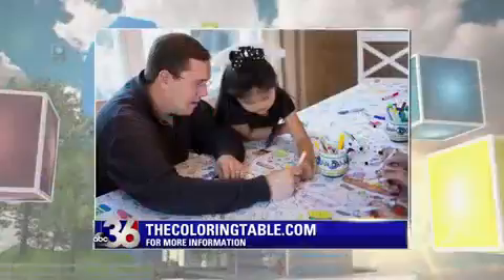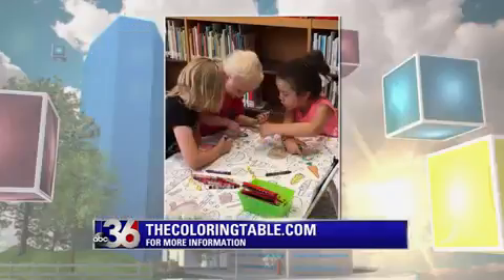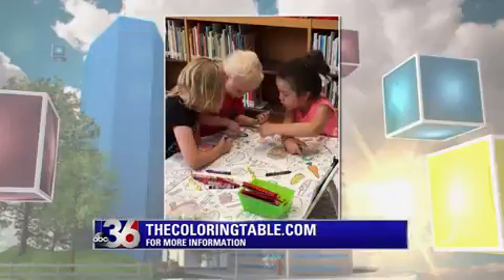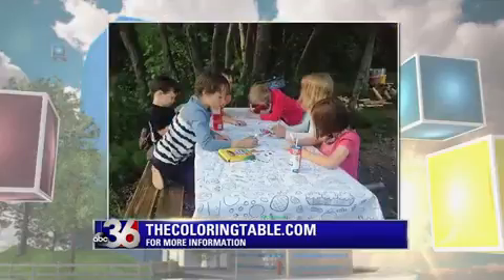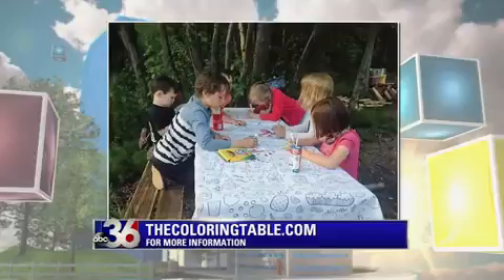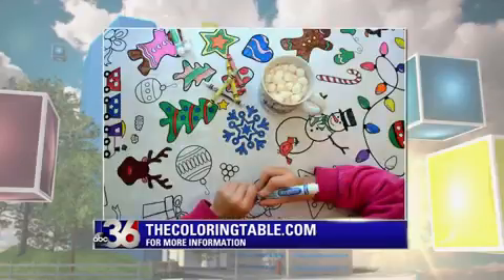Would this make a good gift idea? I think it's a perfect gift idea, not just for kids but for families. You're talking about something that gets everyone included — it's really great for everyone in the family to get together and color and create. We do have Small Business Saturday coming up this week, so check us out on Facebook at Facebook.com with The Coloring Table, and you'll see we have Black Friday and Small Business Saturday sales.